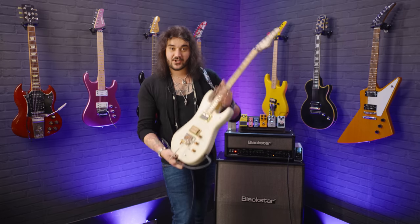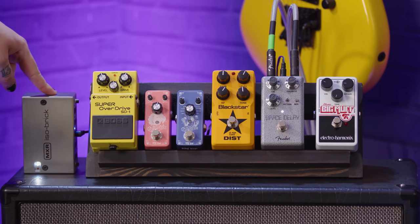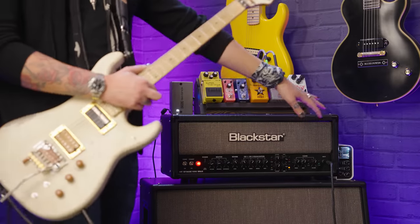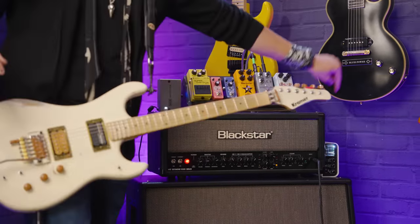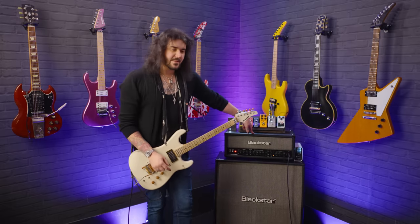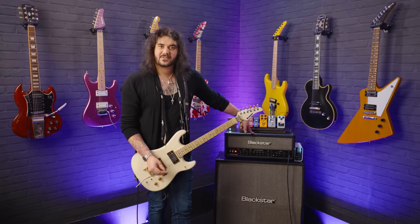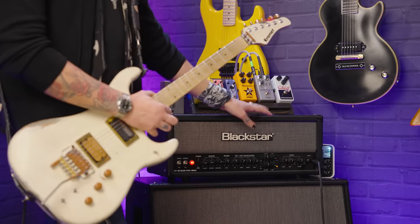I should mention the gear I'm using. I'm using my Kramer Pacer into the pedals, powered by an MXR ISO brick, going into a Blackstar HT Stage 100 Watt Mark II head. I'm hearing through the cab, but you're hearing through the Two Notes Torpedo Captor X, which has a Blackstar cab impulse response, going into a Zoom and then into your ears. I like this amp because the Blackstar HT stuff sounds the same — whether you've got an HT5 or HT20, it sounds the same as the big one, just bigger and louder.